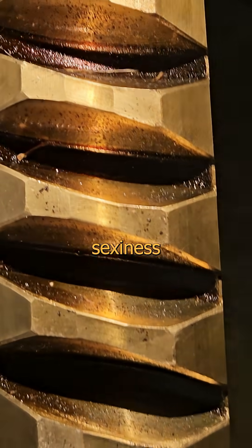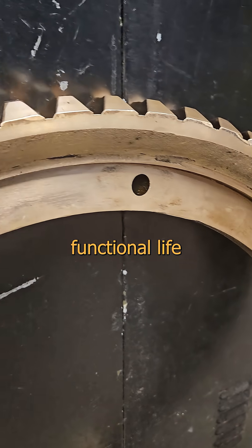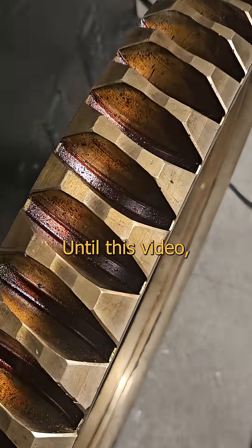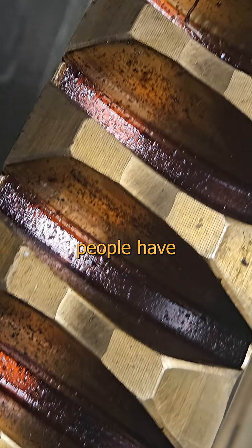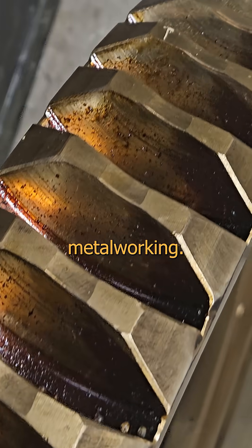This is the kind of steampunk sexiness that transcends from engineering into art. It's already had a functional life for several generations, hidden away locked in a mechanical room. Until this video, maybe a dozen people have ever actually beheld the beautiful visage of this intricate bit of precision metalworking.